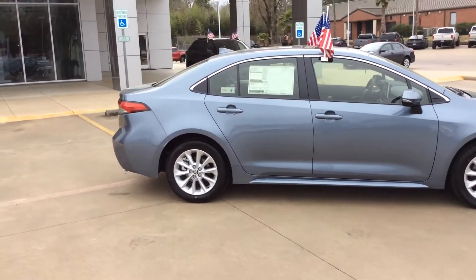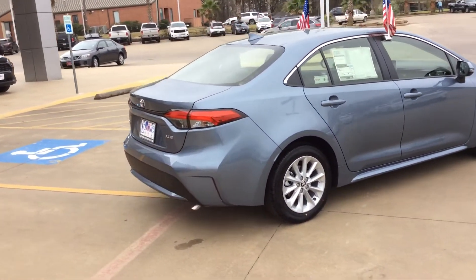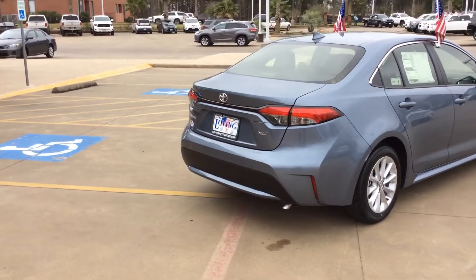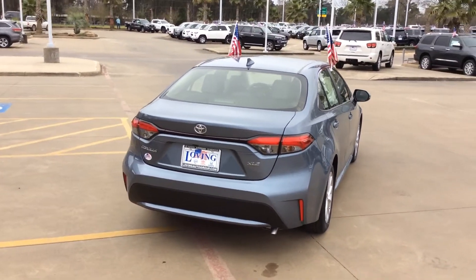Let's take a walk around to the back and take a look at the taillights. LED taillights as well.